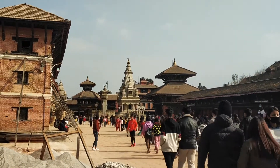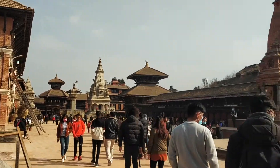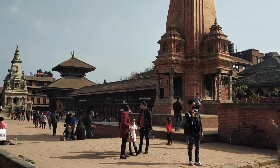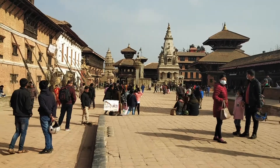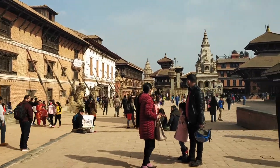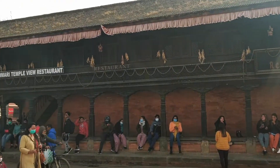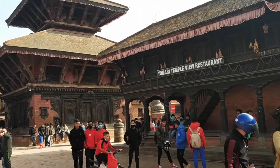Bhaktapur Durbar Square housed the royal palace of the old Bhaktapur kingdom. It was the largest of the three Newar kingdoms and the center of the Kathmandu Valley during the Malla rule, who ruled from the 12th to the 18th century. It is a well-preserved ancient city rich in arts, architecture, and culture.